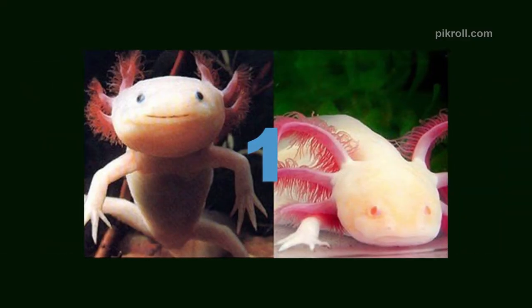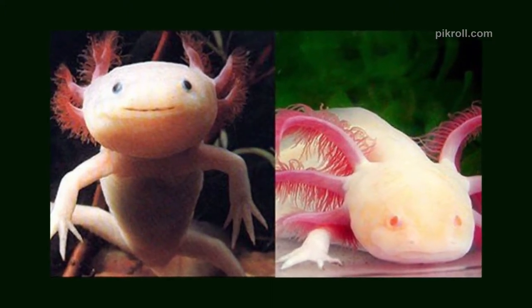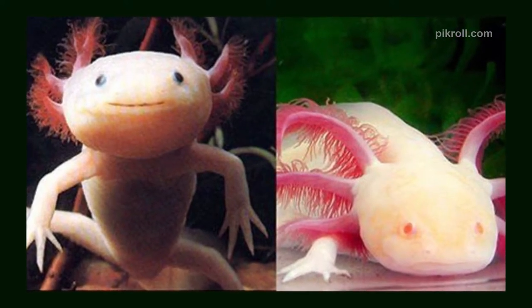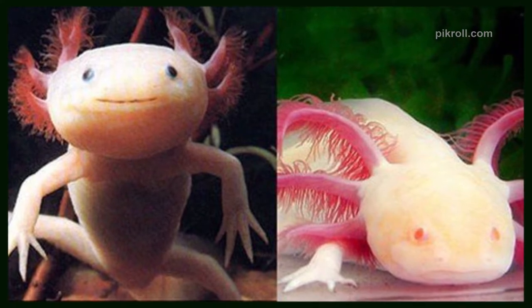Number one: Axolotl. This neotenic salamander is also known as the axolotl. They are facing an extinction threat. They are widely used in scientific research because they can regenerate their limbs. They live on worms, small fishes, and insects in the wild.